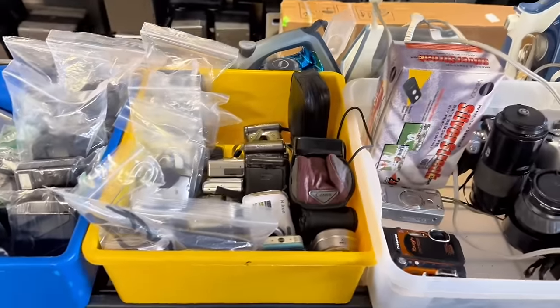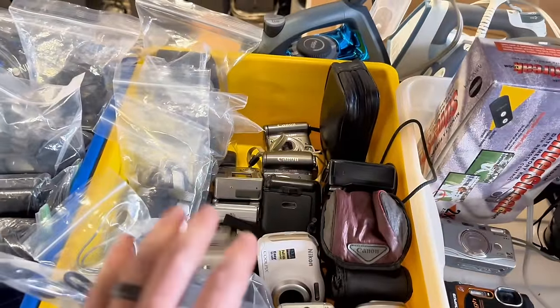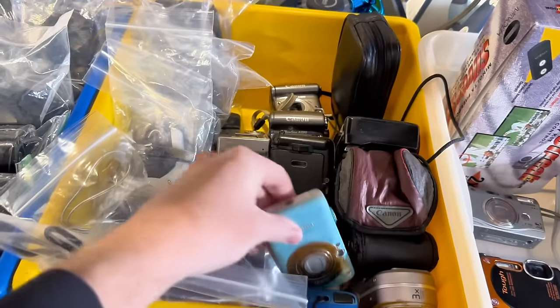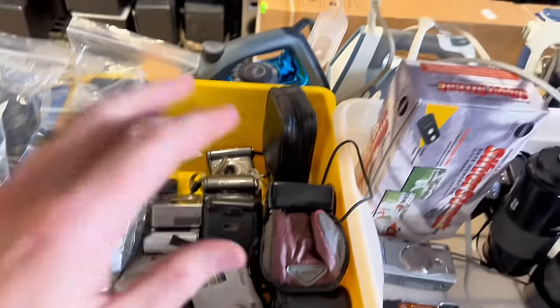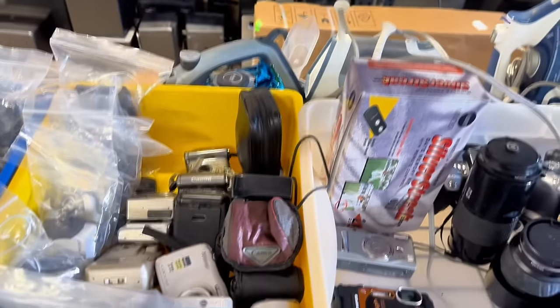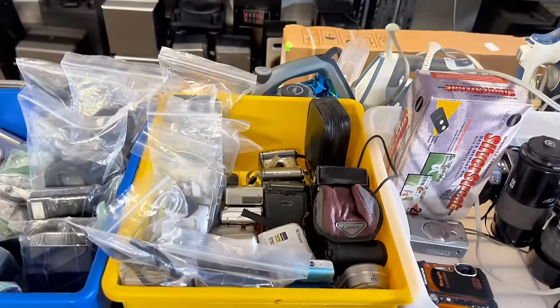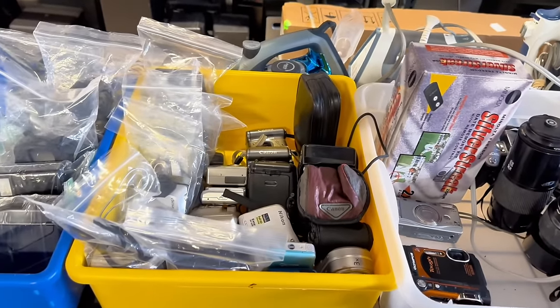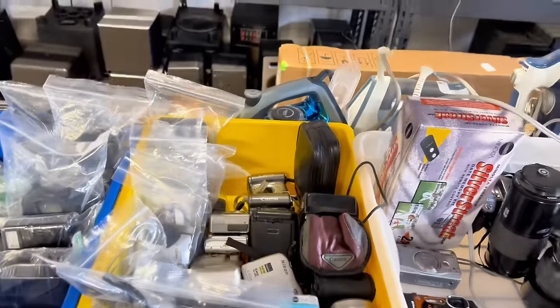Item number three are digital cameras — these are my favorite things to sell. They sell insanely fast and for huge money. A lot of people ask why anyone would want digital cameras when they have iPhones. Who cares why people are buying things? If people are buying them, get them listed. A lot of general contractors use these cameras because they're better than an iPhone for what they're trying to accomplish.